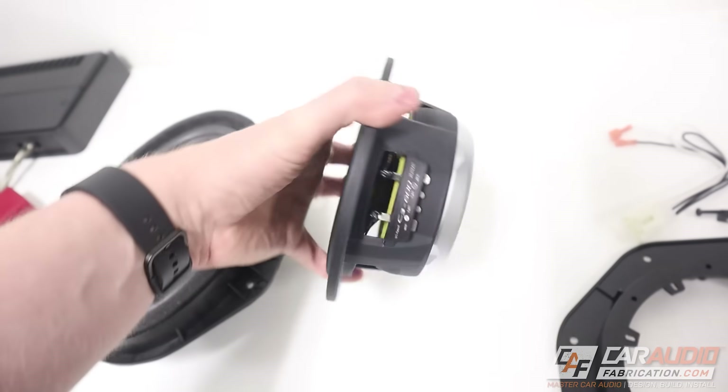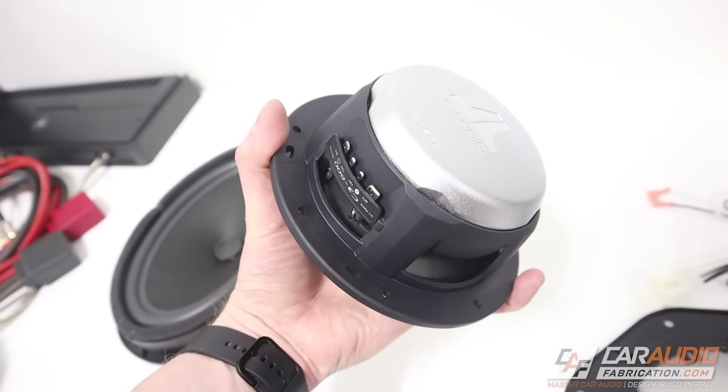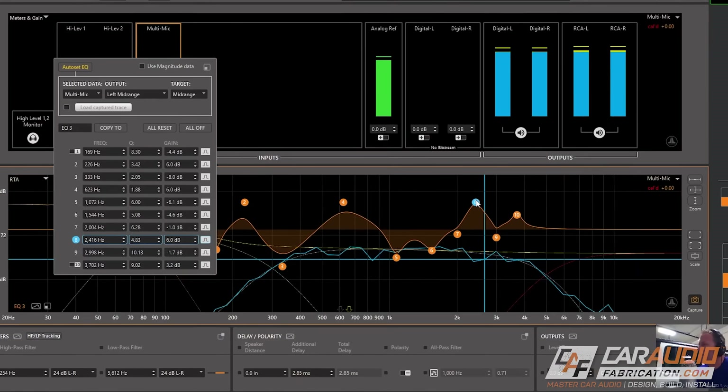But once we start replacing that stock gear with new items that change the sound, we need to be able to fine tune the performance of those new items. I often compare this to building a performance vehicle — once we start modifying the powertrain, we need to tune the way those different components interact with each other to achieve the best performance. And the same is true for vehicle audio.